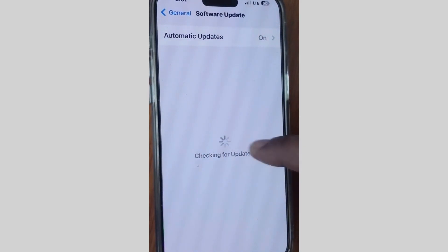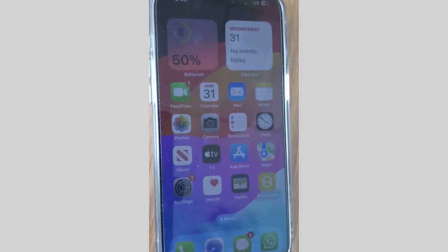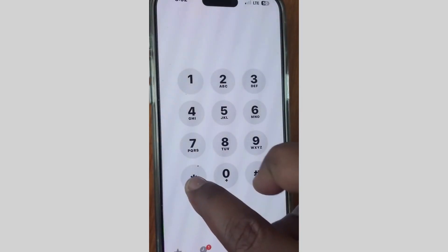If these tips are not working, go to the next fix. Tap on Settings, go to General, go to Software Update, and install the latest iOS update on your iPhone if any update is available.